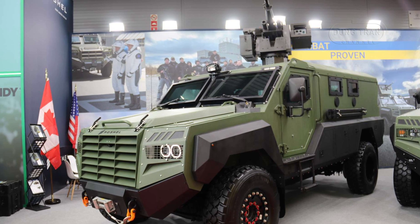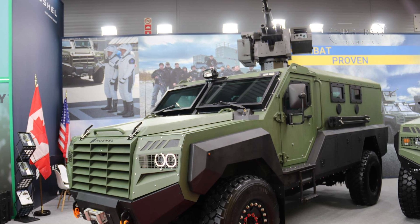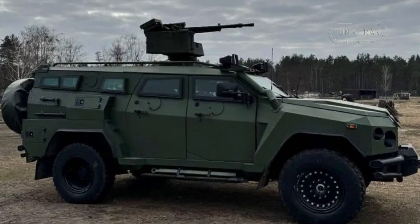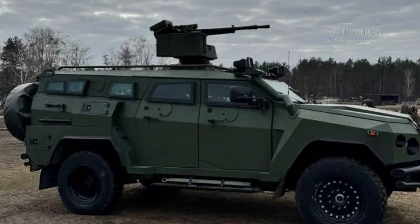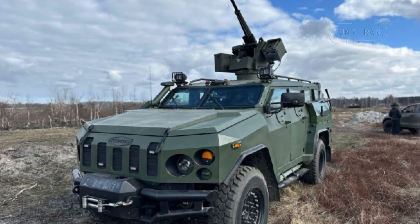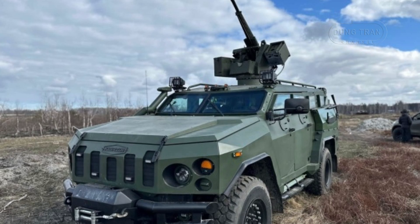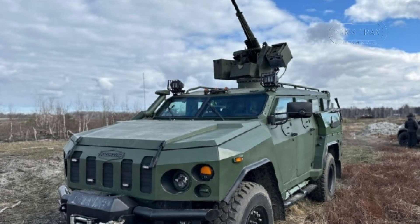Canadian defense company Rocha has unveiled a new version of its Senator MRAP vehicle equipped with the Ukrainian Tavria 14.5 remote-controlled weapons system. This upgrade transforms the Senator MRAP into a formidable next-generation armored personnel carrier offering an unparalleled combination of protection, firepower, and mobility. Tailored for combat operations, the vehicle is now positioned to play an even more significant role in global military and law enforcement missions, especially in conflict zones like Ukraine, where Rocha has already delivered over 1,000 units to support national defense efforts.